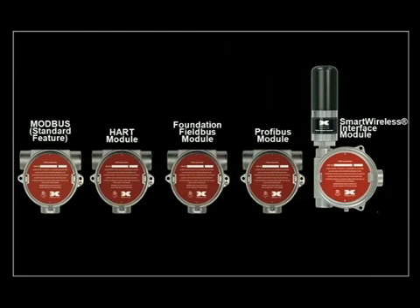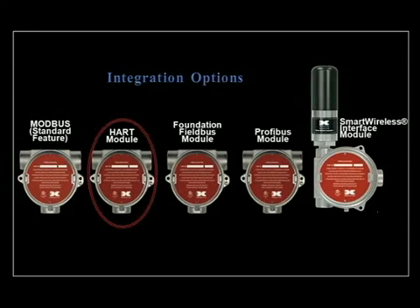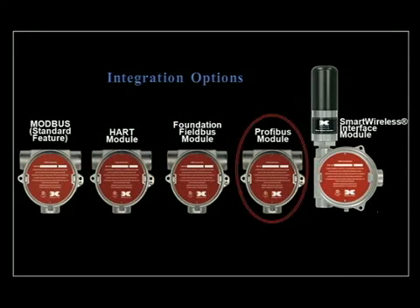DETCON's Model 700 gas detection sensors offer the widest range of integration options available. The intelligent sensor modules feature dual outputs: a linear 4 to 20 milliamp analog signal and a Modbus RS-485 serial output. Additional communication solutions include HART, Foundation Fieldbus, Profibus, and a smart wireless interface module.